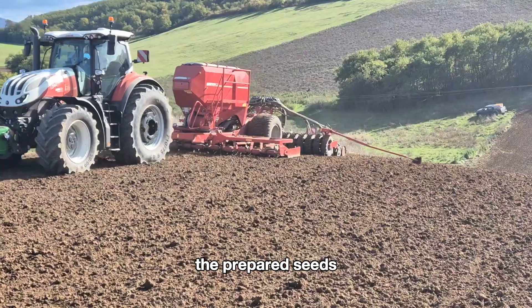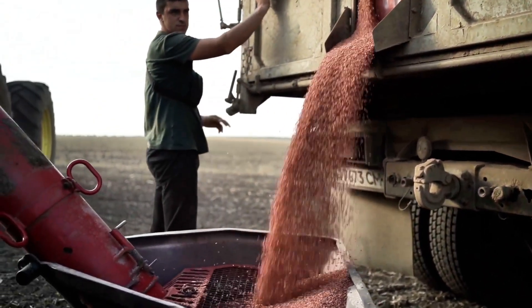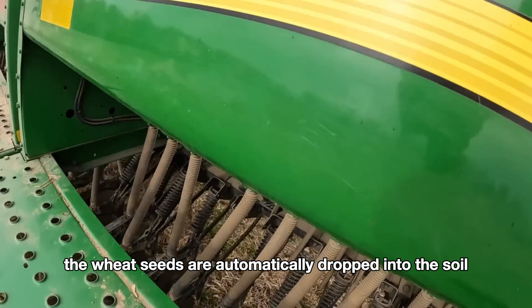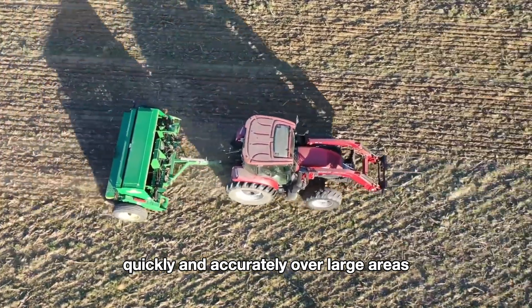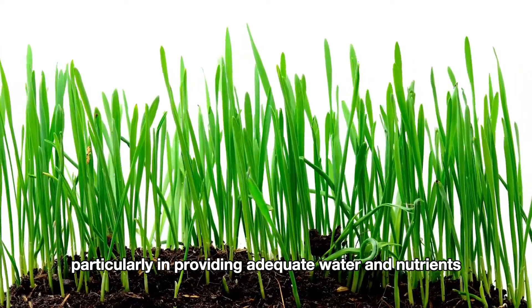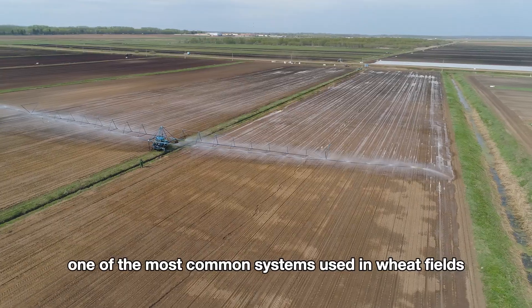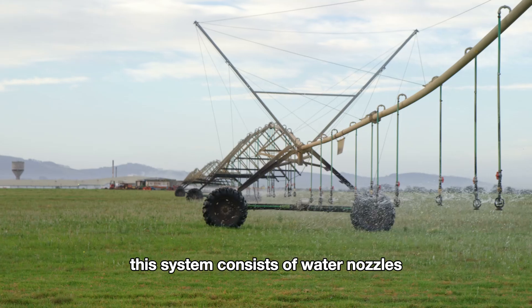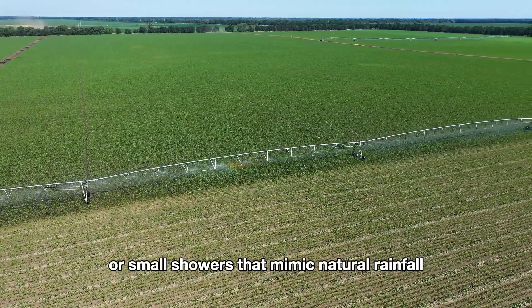Once the soil has been tilled, the prepared seeds are loaded into the compartments of a seed drill to continue their journey across the field. As the machine moves across the field, the wheat seeds are automatically dropped into the soil through holes in the seed drill. Modern seed drills can plant evenly, quickly, and accurately over large areas. After sowing, wheat requires careful attention, particularly in providing adequate water and nutrients. Many wheat farms are equipped with automated irrigation systems. One of the most common is the sprinkler irrigation system, which consists of water nozzles installed along pipelines that create water sprays mimicking natural rainfall.